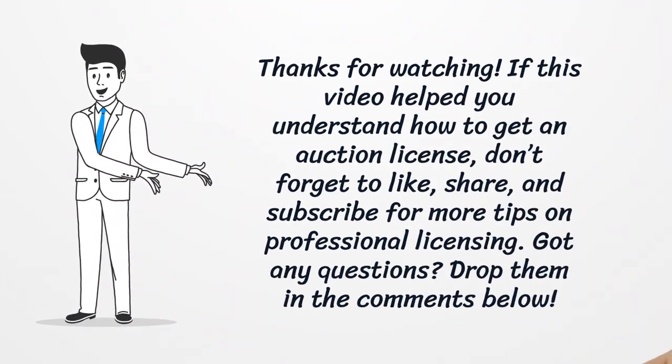If this video helped you understand how to get an auction license, don't forget to like, share, and subscribe for more tips on professional licensing. Got any questions? Drop them in the comments below.